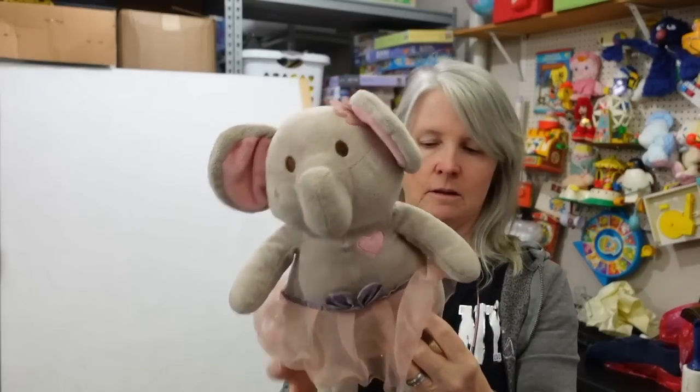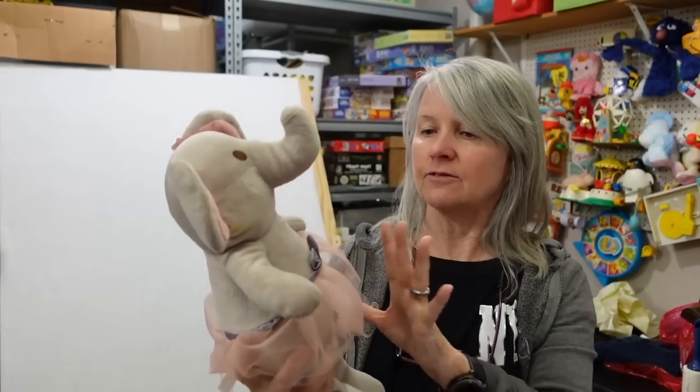This says The Peanut Shell - the tush tag says The Peanut Shell, Fair Lawn Brands. I don't know, but it's an elephant with a little tutu - I'll use 'ballerina.' Probably bread and butter but just cute.